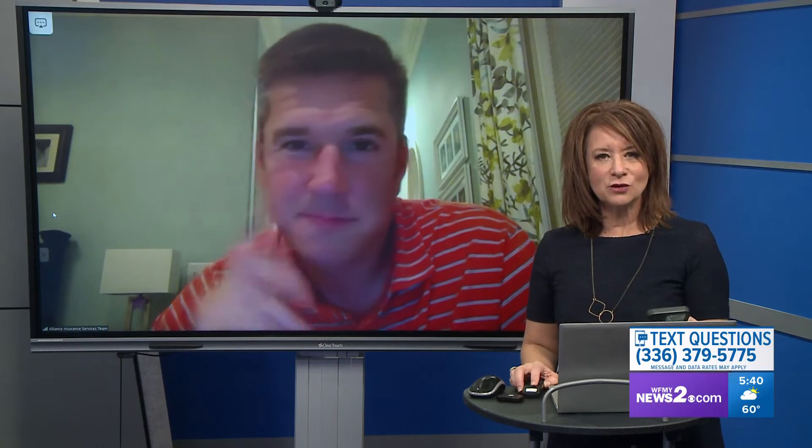We're talking all things insurance today and Christopher Cook with Alliance Insurance Services is answering your questions. This person asks: if I live in a condo building, should I insure just my possessions or do I also need to insure the cost of the condo that I bought?